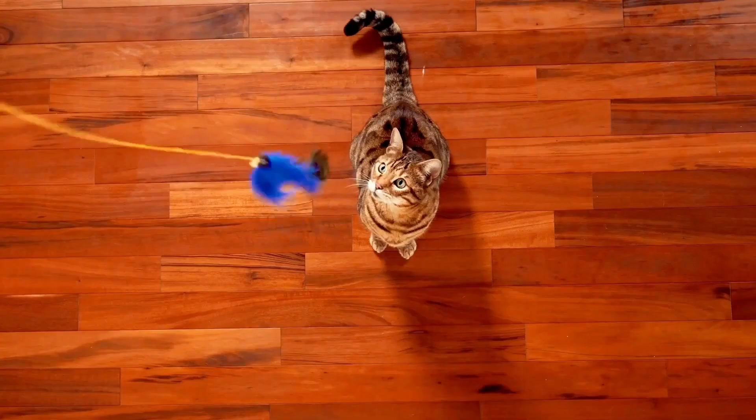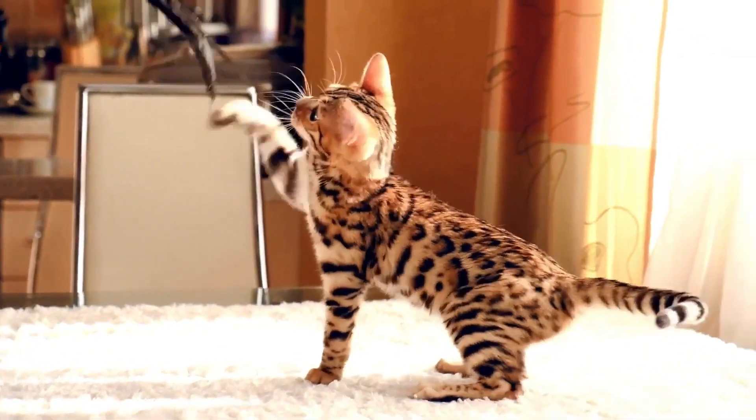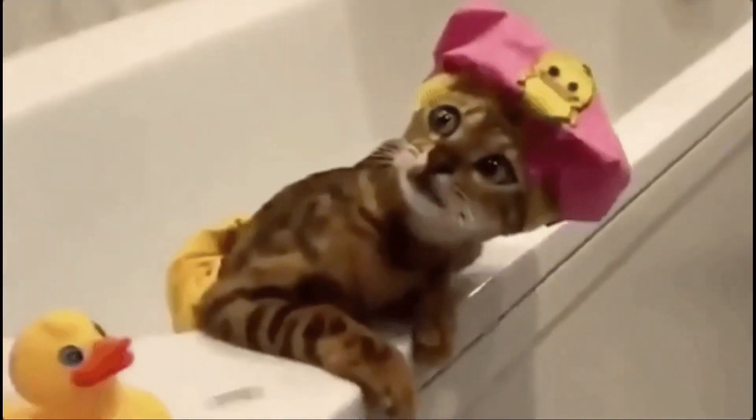Despite their wild roots, Bengals are affectionate, child and dog friendly, and social butterflies. Just be prepared for their energetic and playful antics, and maybe invest in some cat-proof chandeliers.